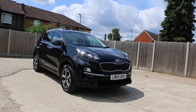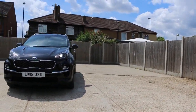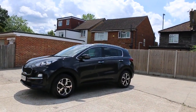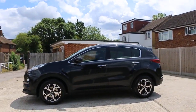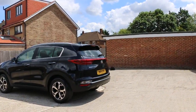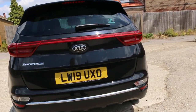Available at McCarty Cars: Kia Sportage, 19 plate, 2019, metallic black. Comes with LED daytime running lights, reversing camera, and rear parking sensors.